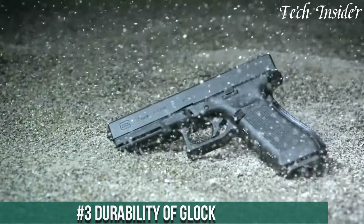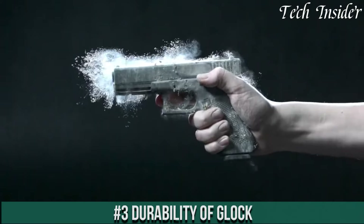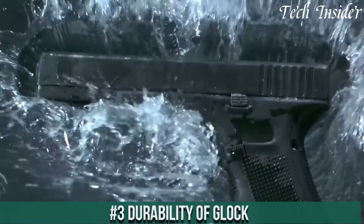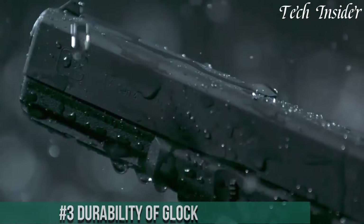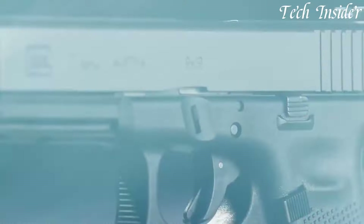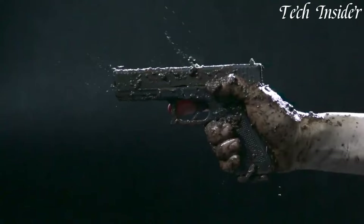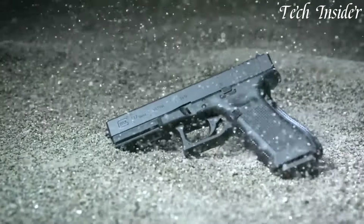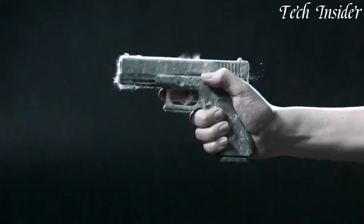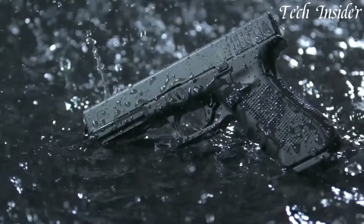Number 3: GLOCK. The durability of GLOCK firearms is legendary and unquestionable. For over three decades, these pistols have been a symbol of reliability and toughness. Crafted with precision engineering and rugged materials, GLOCK handguns are built to withstand the harshest conditions and the most demanding situations. Their polymer frames are resistant to corrosion, and the Tenifer metal treatment ensures exceptional resistance to wear and tear.